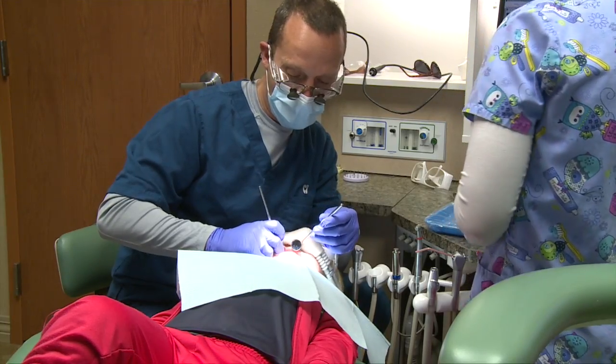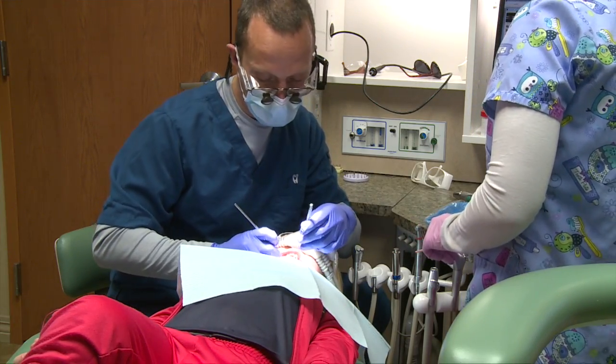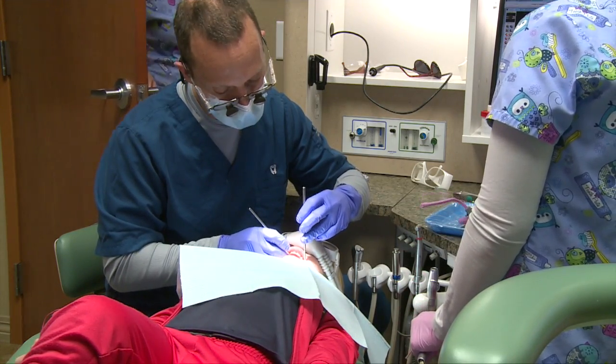Dr. Hemmingson says nitrous oxide is a form of sedation that's light and mild. Its purpose is to calm an anxious or nervous child. We give people nitrous oxide — they call it laughing gas, they call it all kinds of things — but we use it just to help soothe the child, to help take that edge off so that they can tolerate the treatment and just to buy us enough time so that the procedures can be performed.